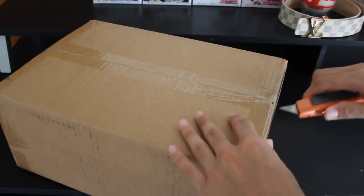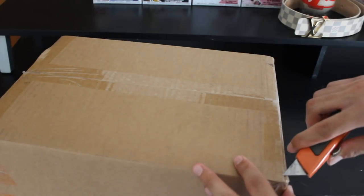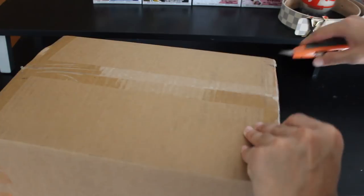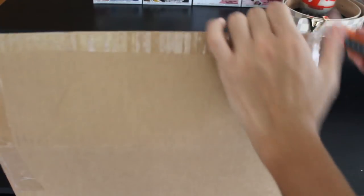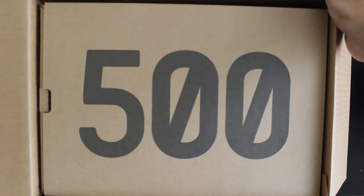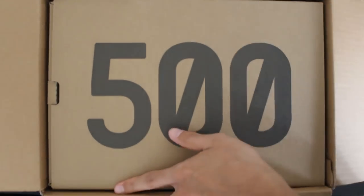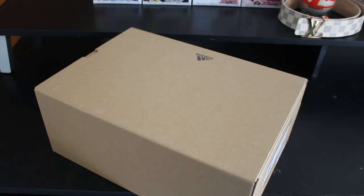This actually came through UPS. UPS is so slow for Hawaii — it takes like a week and a half or something and it's like 20 bucks to ship, which is ridiculous. So let's cut this open. It is the Yeezy 500 — the Desert Rats or whatever they call it. So let's get this out of the box.